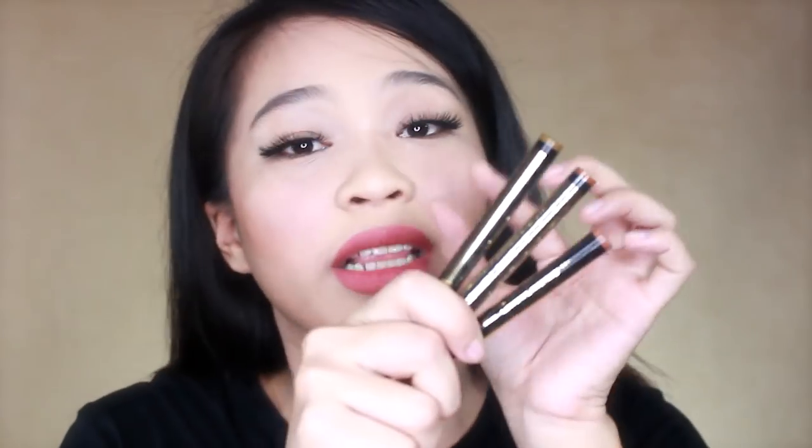The product costs 499 pesos. One thing I noticed about the packaging is that the shade name — the actual word Ochre, Khaki, or Rust — is not printed on the product itself. So it's pretty confusing, especially for people who aren't color-oriented. You can't differentiate which shade is which. I always have to refer to the box to match the shade, which is a hassle since you don't bring boxes with you all the time, especially going to work.